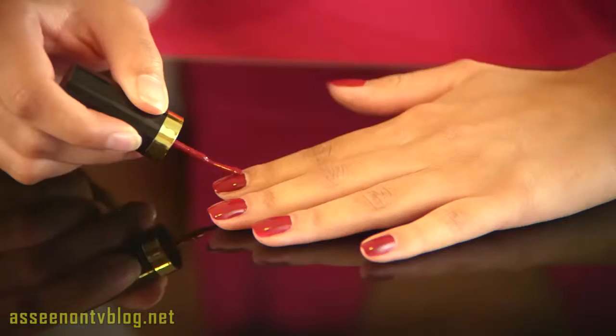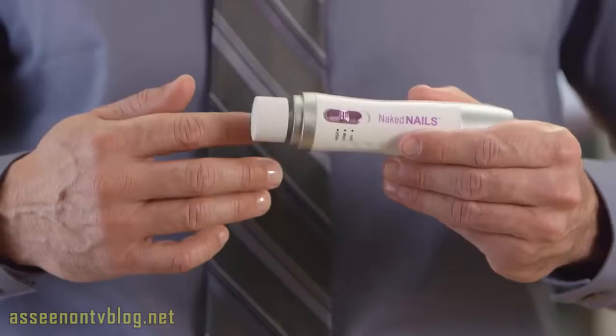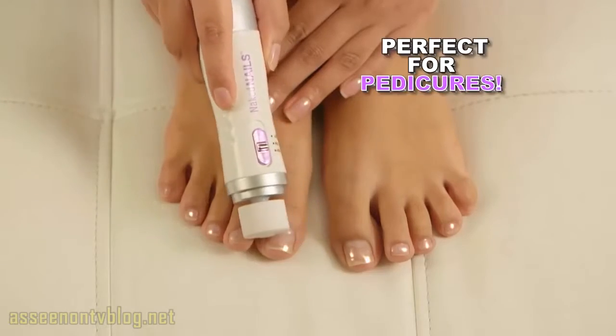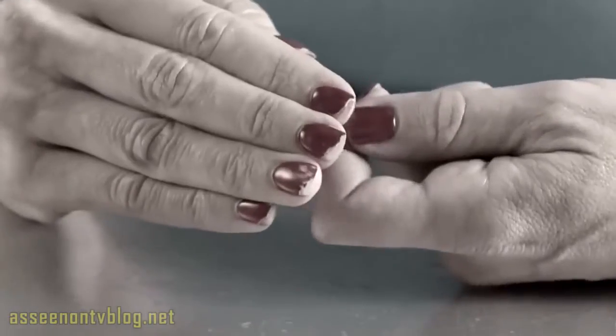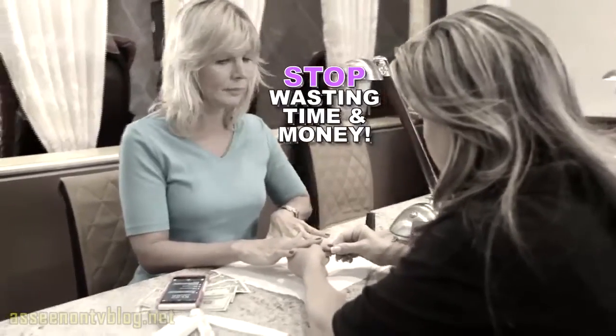Naked Nails is also great for prepping nails for polish that lasts. Men love it too, and it's perfect for pedicures. It does all the work for you. No more ugly, bare nails. No more tipped nails. No more expensive manicures.